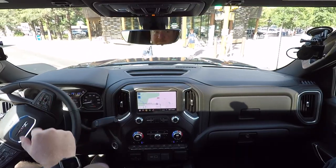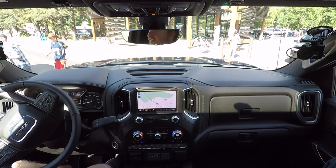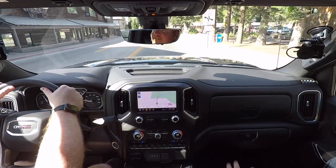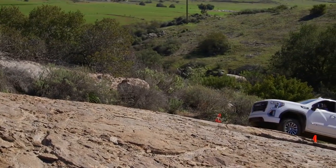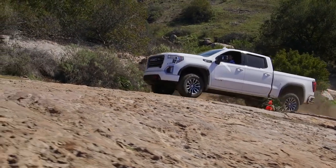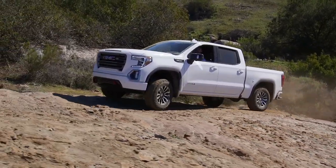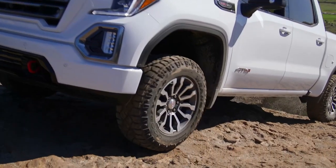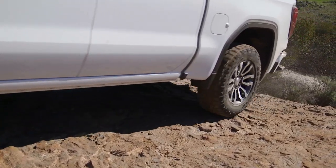So this is the 2020 GMC Sierra 1500, which is the half-ton, as they call it. This truck was new last year as a 2019, but this engine is new for 2020. GMC and the sister brand Chevy — this engine is going to be available in both vehicles, and it's the same engine.